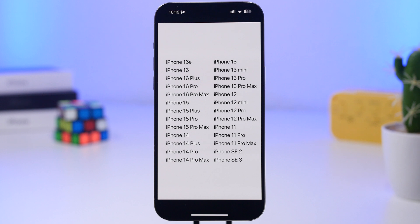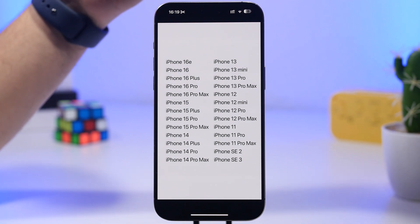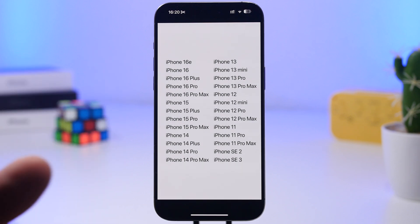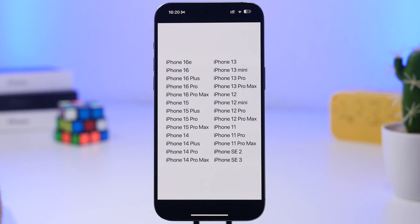Before you try to update, you need to know whether your device is supported. The support list goes from the latest — the iPhone 16e — down to the iPhone SE 2, SE 3, and the iPhone 11 series. It's really exciting that Apple kept the iPhone 11 series on this list. Those devices will be able to install iOS 19, though most likely with a lot of features missing that will be part of newer devices. They are still getting the new design on iOS 19.